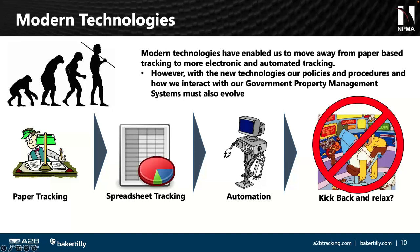Let's talk about modern technology. In our careers, we've gone from paper tracking of inventories and receiving documents, to spreadsheet tracking, and now into automation and AI. All of this makes us better at our jobs and more efficient — Peter uses the term 'swivel chair' a lot, and technology helps reduce that. But it doesn't allow us to kick back and relax. Think about how modern technology makes us more compliant, and what we need to include in our policies and procedures to tell a better story of how our government property system is operating.